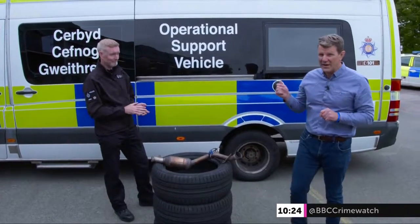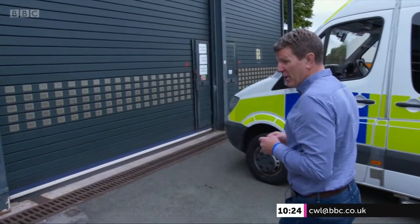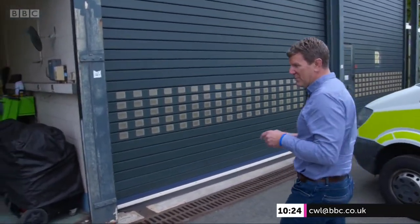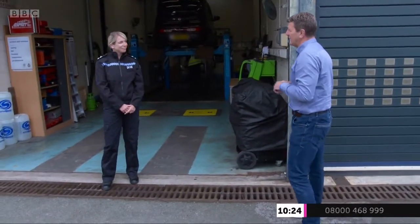Really good advice, Mark. Thanks so much. Let's get a word now with Inspector Hannah Lawton, who is part of the We Don't Buy Crime team here in Gwent Police. Hannah, how are you and Gwent tackling this problem?